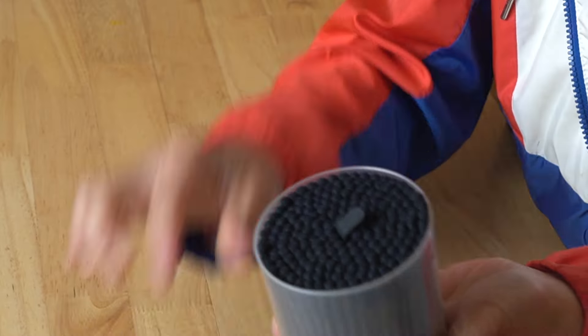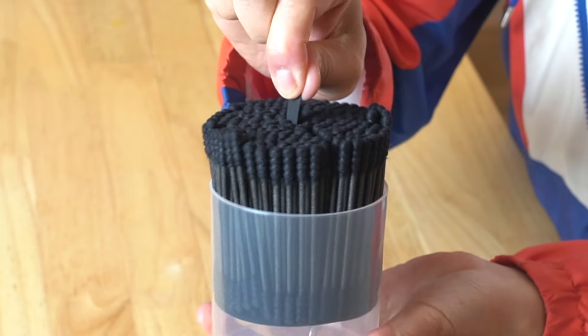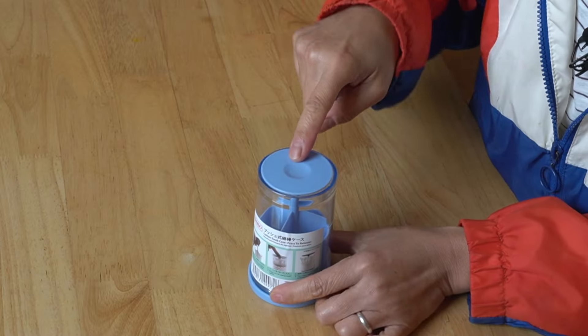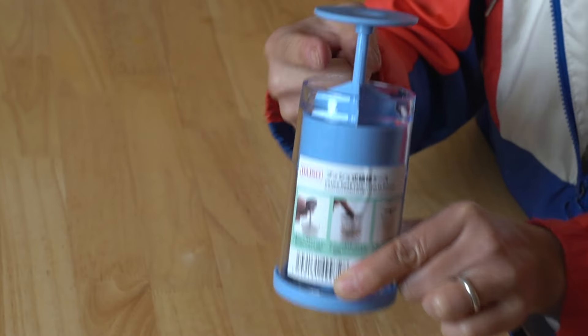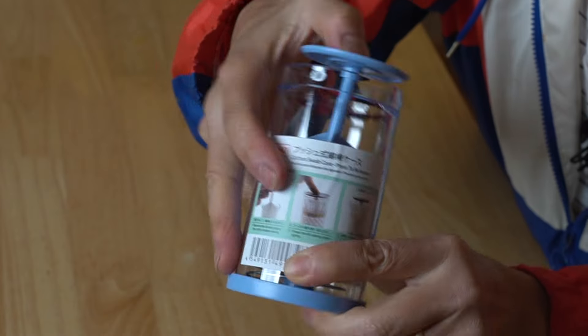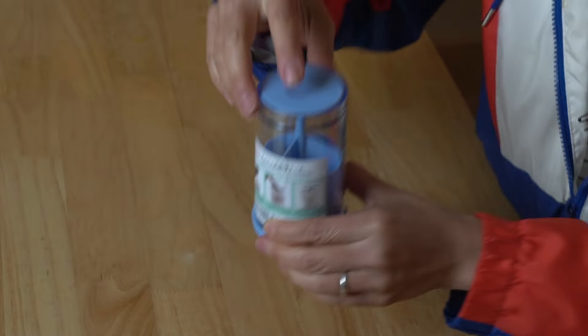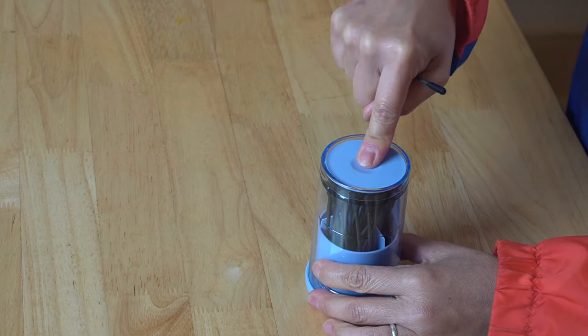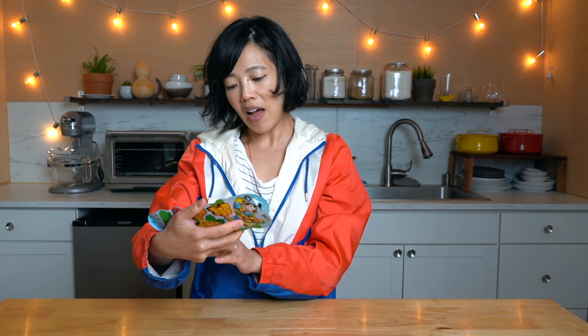I did not realize that this container would have this very convenient pull-up dispenser. I got this also at Daiso. The way this works is you press this and your cotton buds come up, and then you press this down and they hide down. Convenient cotton swab dispenser!